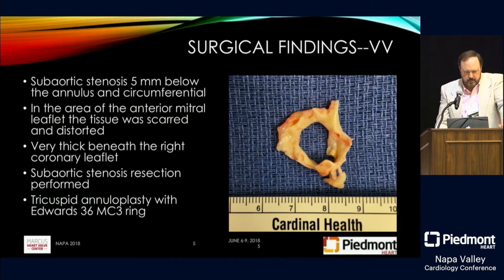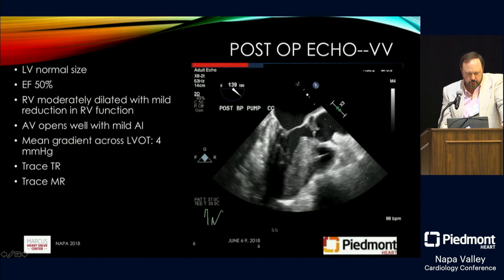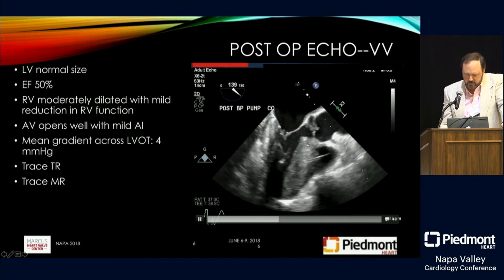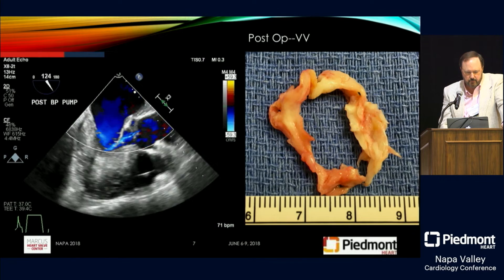We took her to the operating room and resected the sub-aortic membrane, which was roughly five millimeters below the annulus. It was circumferential, always involving the septum, the lateral LV outflow tract, and the anterior leaflet of the mitral valve, and was very thick beneath the right coronary leaflet. We also prophylactically placed a tricuspid ring using an Edwards MC3 ring. Post-op echo shows normal LV size, EF of 50, improved sub-aortic area, and better flow through the LV outflow tract, though mild AI persists.